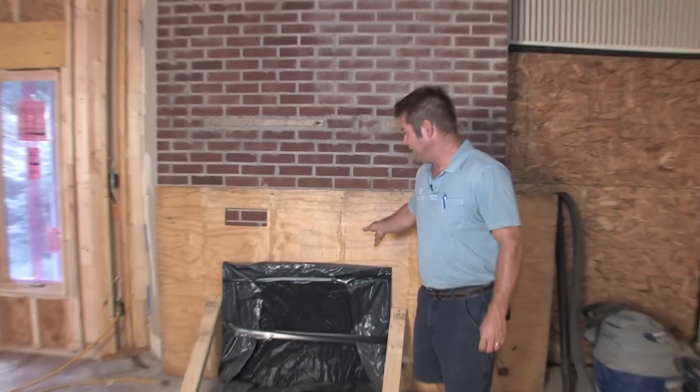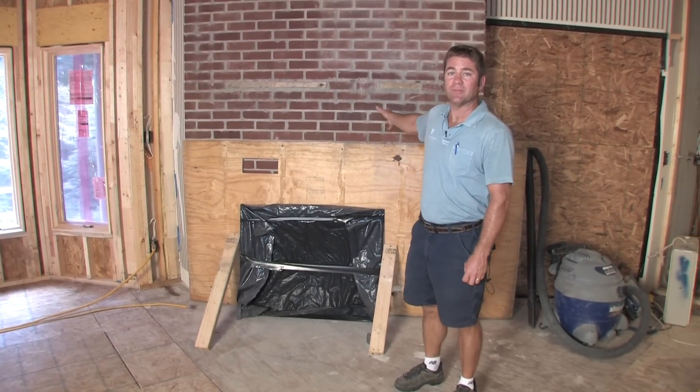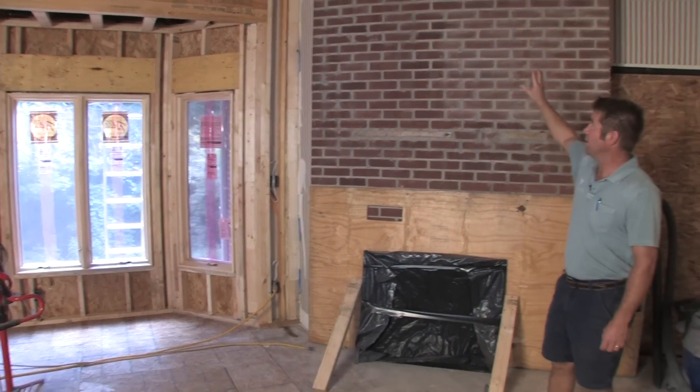This is the existing fireplace. We went ahead and put a piece of plywood up here and plastic so we could keep it sealed off because it's opened up to the living room on the other side. We're going to put a new mantel up here above, but the brick all stays the same.